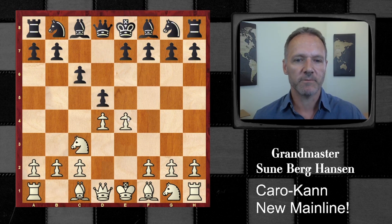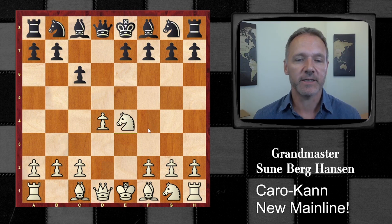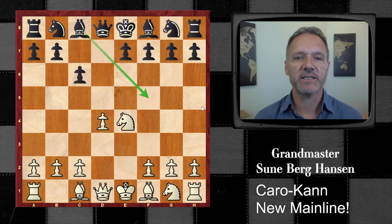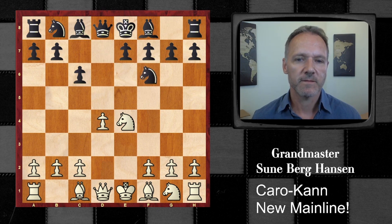Maybe you could argue that E5 is the mainline, but according to the old encyclopedia of chess openings, this is definitely the mainline and has many more ECO codes than the E5 system. And here, this used to be the big mainline version for black, and black is actually doing pretty well in this line, but recently it has been completely superseded by 9...f6.